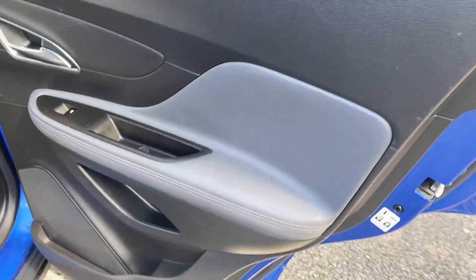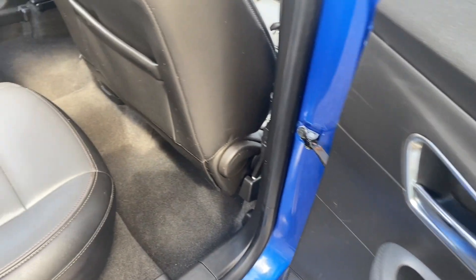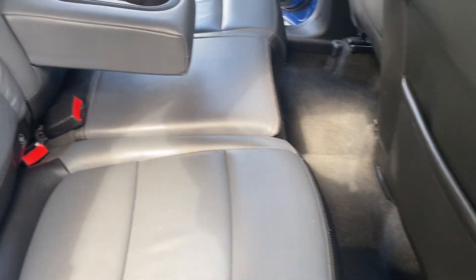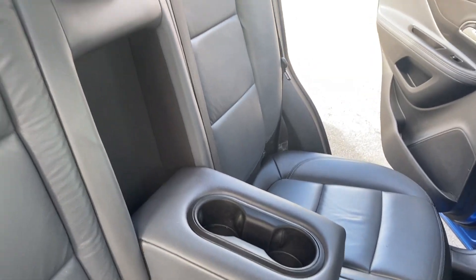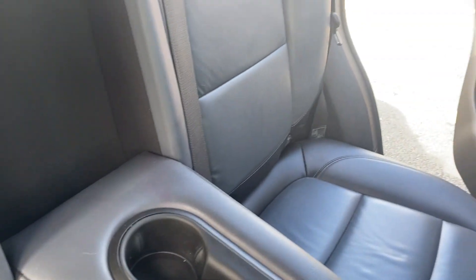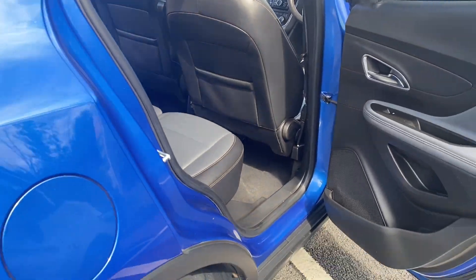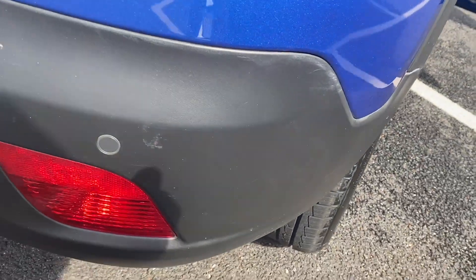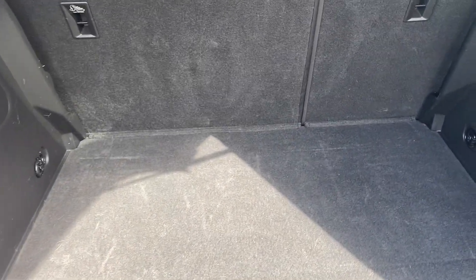Coming round to the rear, you've got electric windows for your rear passengers. There's lots of space back here — three seat belt points, a centre armrest with cup holders, three head rests, and nice ISOFIX on your two outside seats. The seats are again nice and tidy. There are also front and rear parking sensors on this vehicle, and a 60/40 rear seat split.